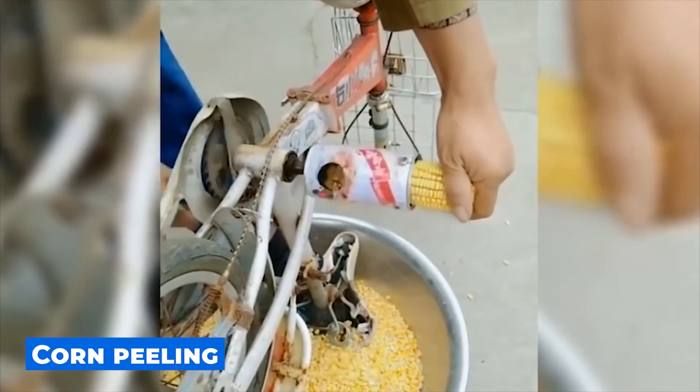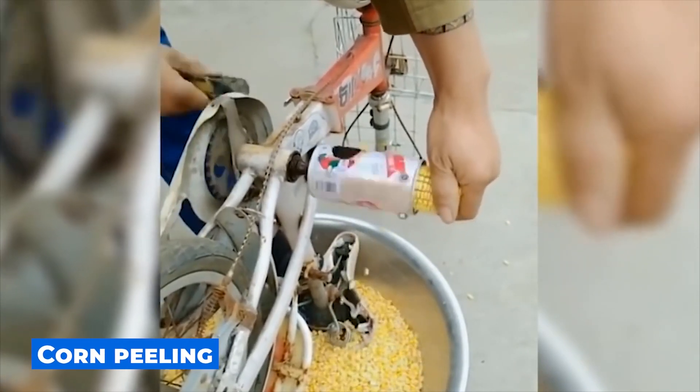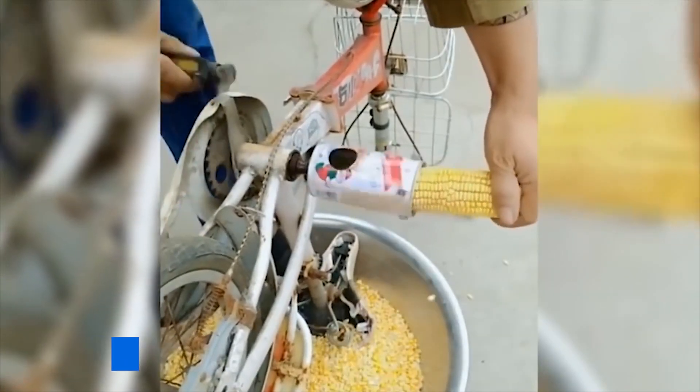Such a machine will help you easily separate corn grains. You only need an old bicycle and a tin can.